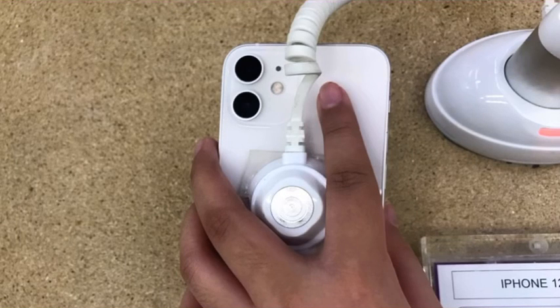Hello friends, we're back at the Apple Store and here's the iPhone 12 mini. It's a smaller version of the iPhone 12.